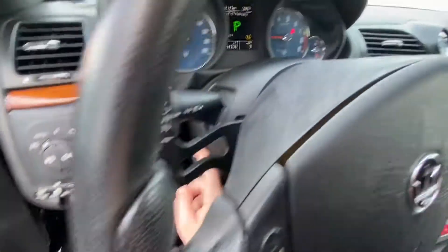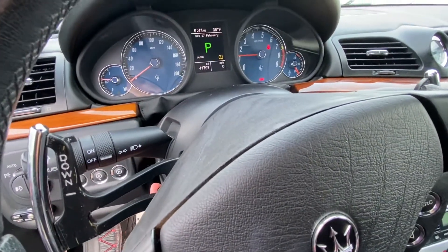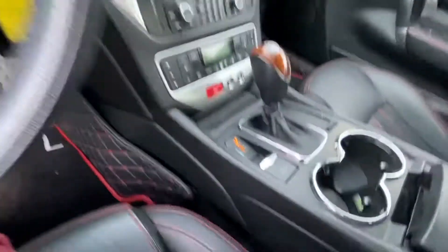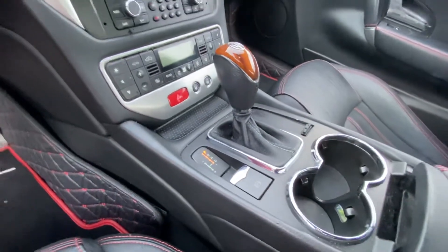You have an adjustable steering wheel here, so it's power — power up, down, and you can move it forward and backward as well. Then you have paddle shifters here, so if you want to drive it in sport mode, just put it into manual shift mode. Electronic parking brake.